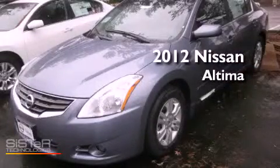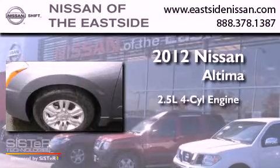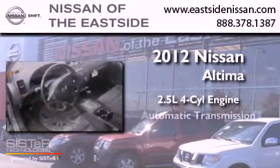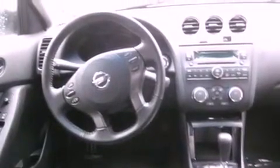This is a brand-new 2012 Nissan Altima. It has a 2.5-liter four-cylinder engine and an automatic transmission. Features include alloy wheels, a CD player, a traction control system, an anti-lock braking system, and cruise control.